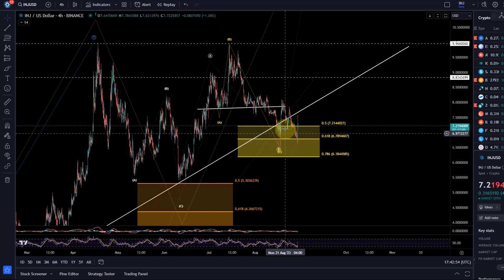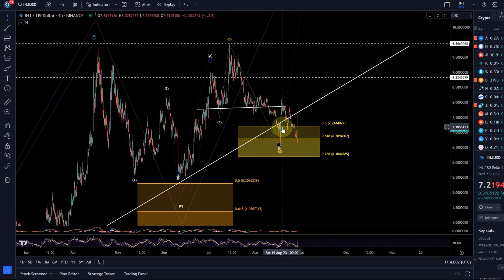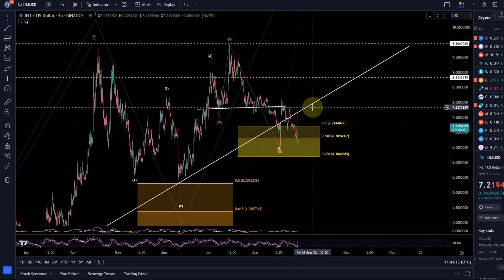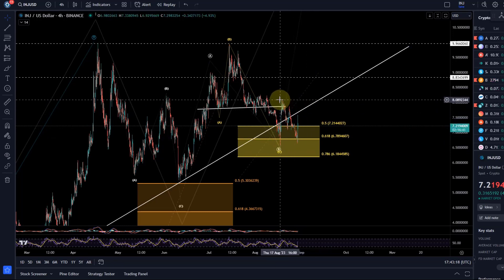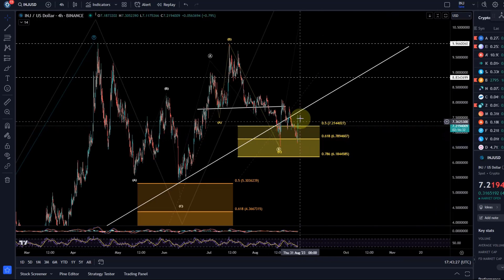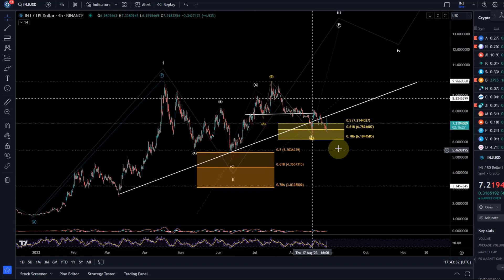I always emphasize best practices like regular profit taking and moving up your stop loss when the trade works out, because altcoins are very volatile and sometimes break down. Regular profit taking will at least make sure you do not lose money — in the best case you make money — and capital preservation is always key. Price rallied, came back down into the support area, and at the golden ratio around $6.78-$6.79 it reacted and is now rallying again.